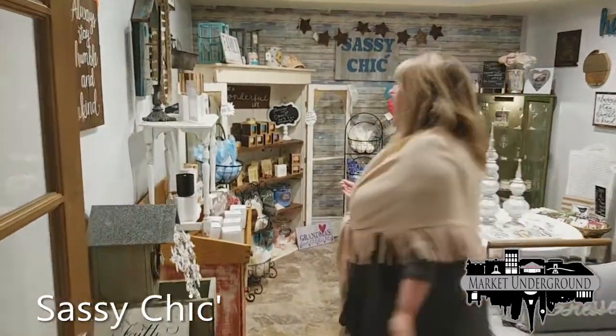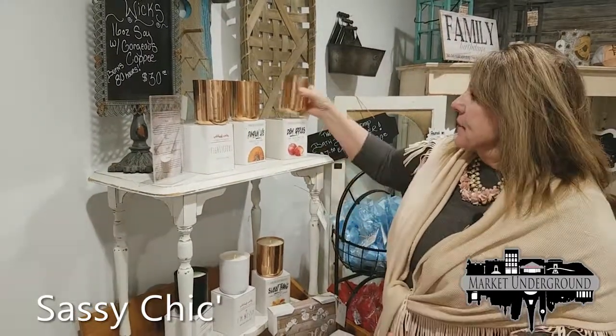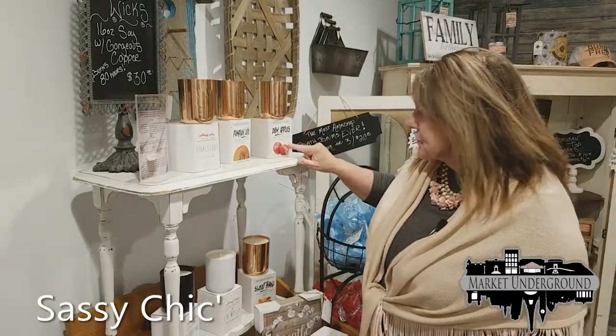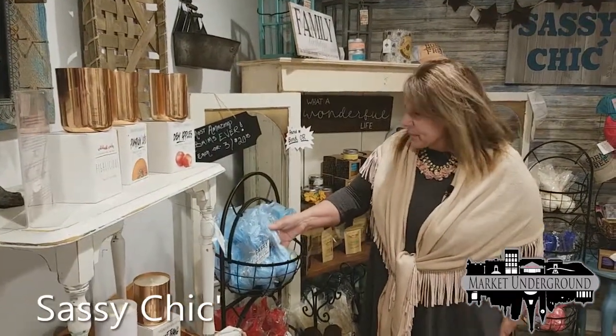This store is also a home decor store called Sassy Chic, and what we're trying to capture is a scentsy-type store. It features wild lust wick candles in copper bases — Figalicious, Pumpkin Life, Dew Apples — very beautiful fall scents. We also have bath bombs at a very reasonable price of three for $20.